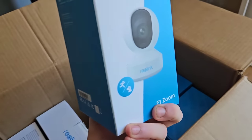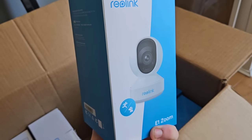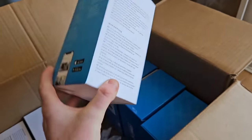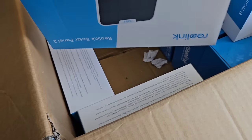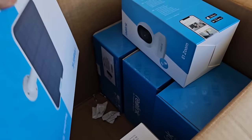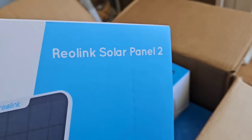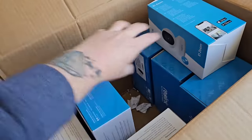This one is an internal camera called the E1 Zoom — it plugs in internally to keep an eye on the inside of the van. These three other boxes are the ones I like the look of — we've got solar panels to keep those cameras charged up: the Reolink Solar Panel 2. So today we've basically got to get all this installed.